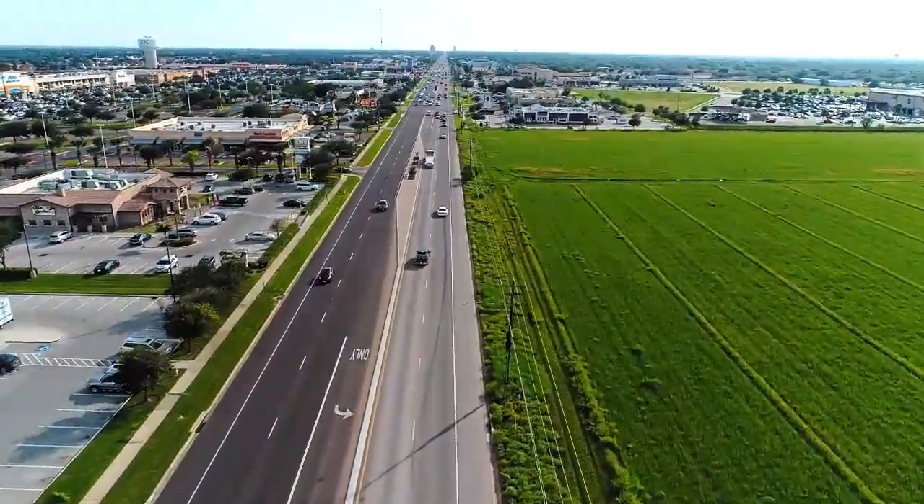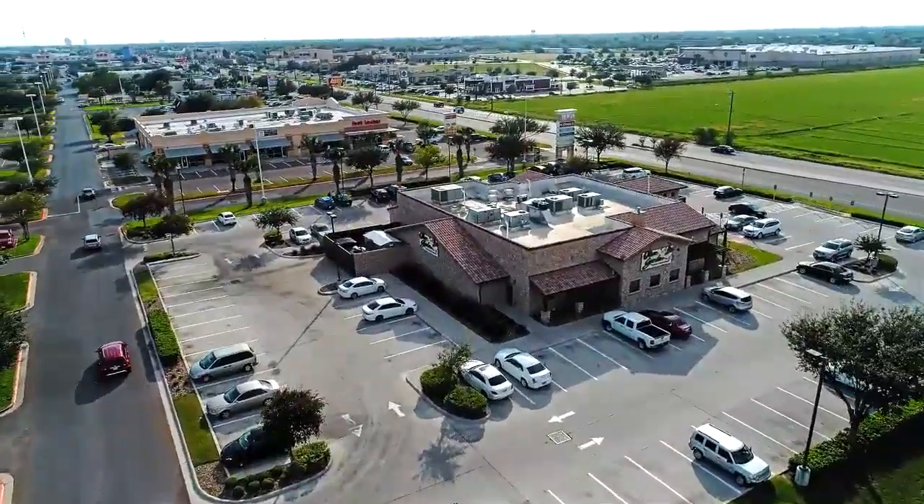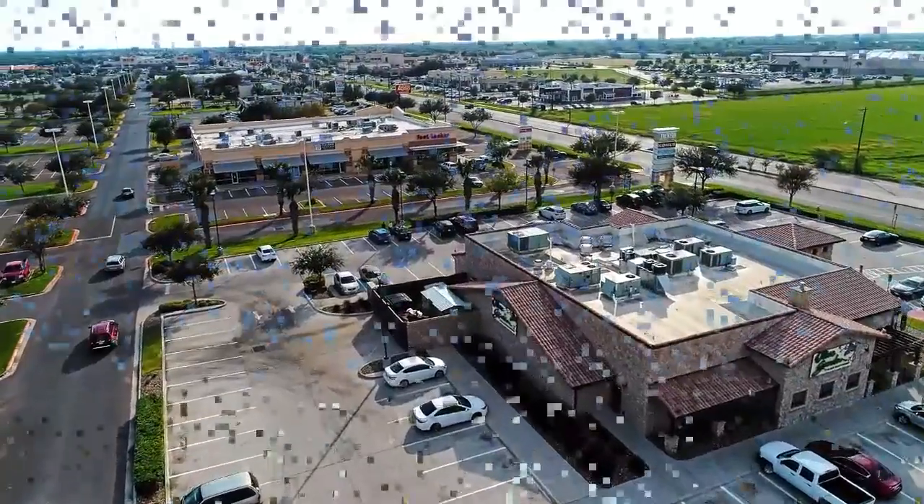A 10-minute drive south will have you in the heart of some of McAllen's newest commercial districts, offering great entertainment, casual eateries, and lots of shopping.